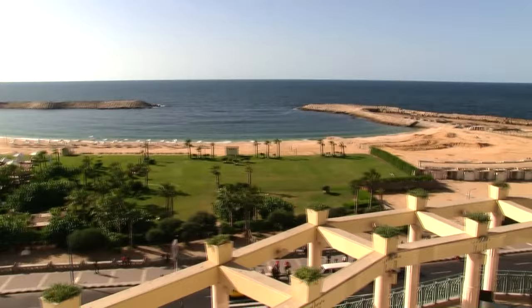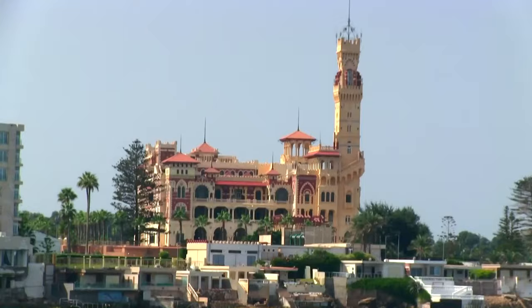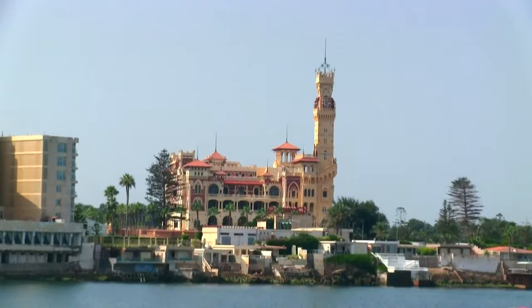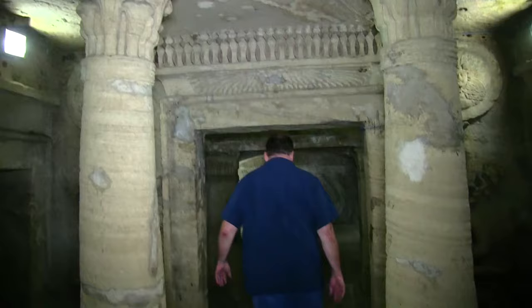After a day of such intense history in Alexandria, it was time to go back to our hotel and cool off in the pool. Coming up next, we visit Montasa Palace, Pompey's Pillar, and the catacombs of Alexandria.